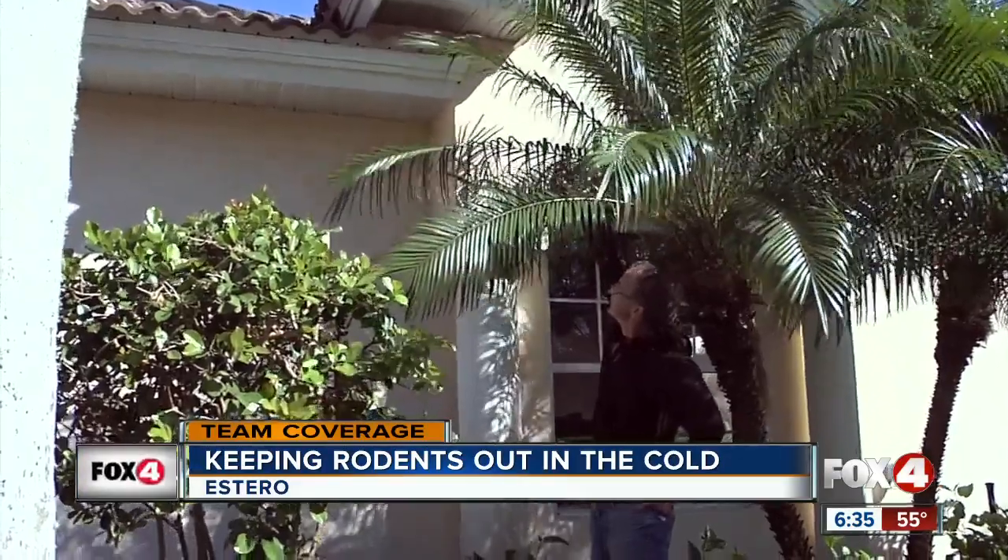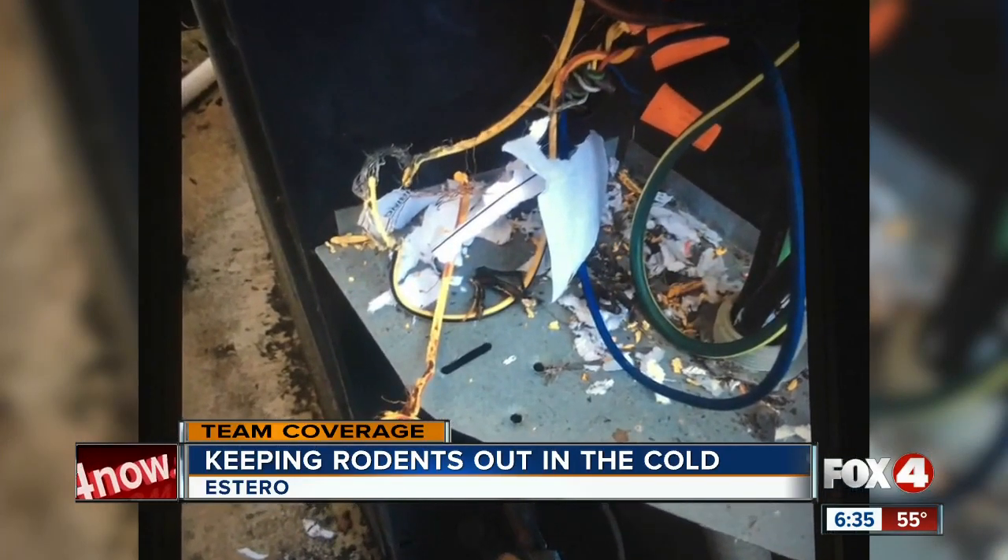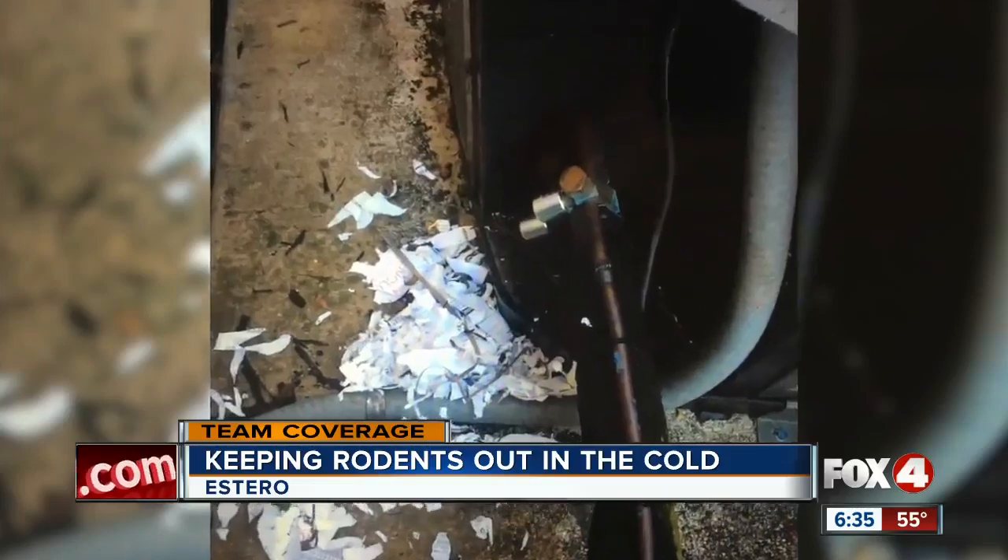What you're going to be looking for is the foliage around your home being pulled apart and stuff like that — basically stuff where it's not supposed to be. The AC unit was just a shelter for the rats, but the kids just don't get that part.